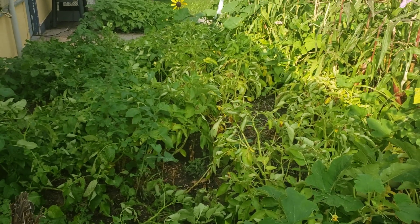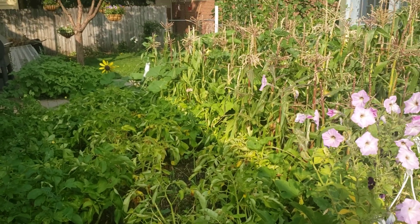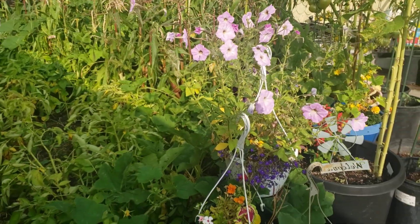Welcome back to Cheyenne, Wyoming Urban Gardener. This is Debbie, Garden Zone 5A, 5B in Cheyenne, Wyoming. And like I was saying, we are having some interesting gardening issues.